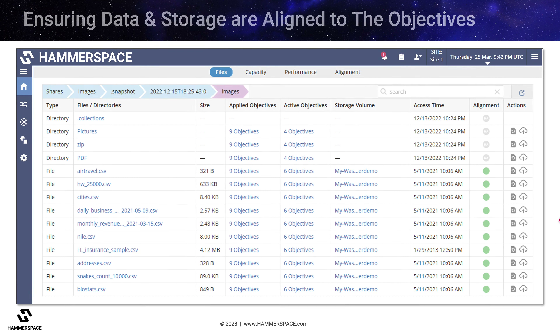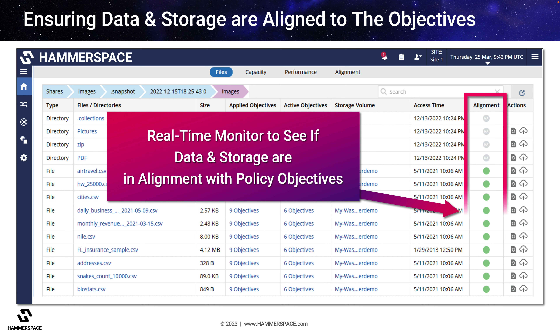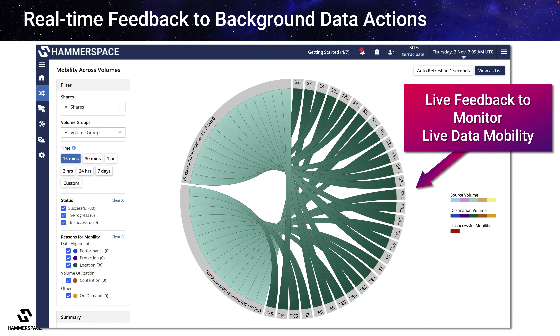Administrators have multiple ways to ensure that all storage resources and data are in alignment with the service-level objectives. Data actions may be taking place on live data, so as users and applications add, move, or delete files, Hammerspace monitors all the storage and data globally and automatically takes action to align changes in the file system to meet all relevant objectives. Tools such as a core diagram provide admins with real-time feedback to track data mobility across file volumes and pinpoint issues if there are problems with the infrastructure.